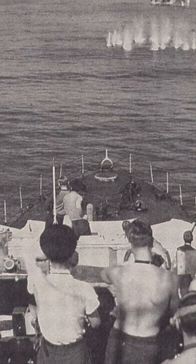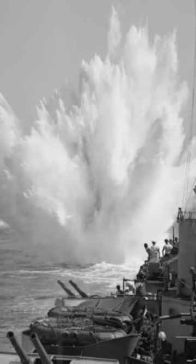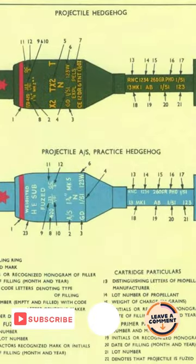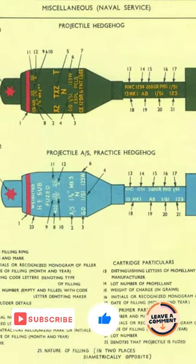Equipped with a contact fuse, the Hedgehog projectiles exploded upon impact with either a U-boat or the ocean floor, making the Hedgehog a highly effective weapon in the fight against enemy submarines.